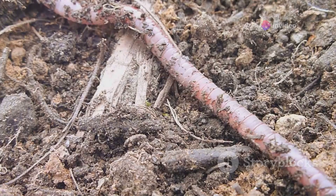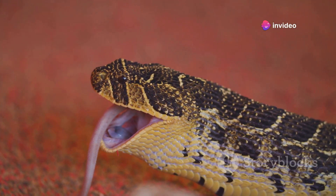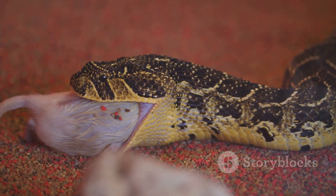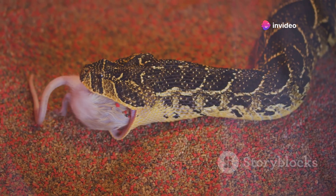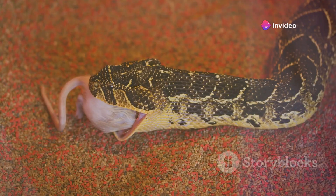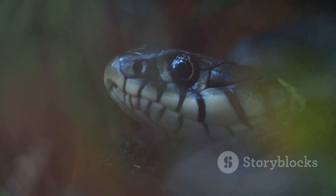And let's not forget the role snakes themselves play in controlling the population dynamics of their prey. Snakes are carnivorous creatures, feeding on a diet that includes rodents, amphibians, and insects. This predatory behavior helps to keep the population of these species in check, contributing to a balanced and healthy ecosystem. However, the relationship between snakes and their prey is not a one-way street. Changes in the prey population can also influence the number of snakes. This interdependent relationship, mediated in part by the snake hole, is a perfect example of the complex web of interactions that make up our ecosystems.